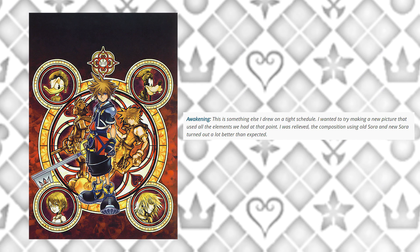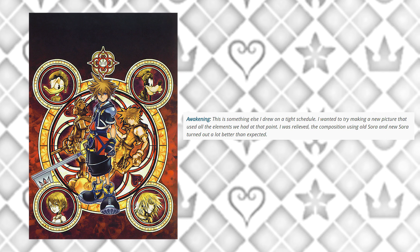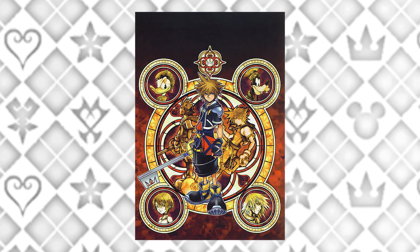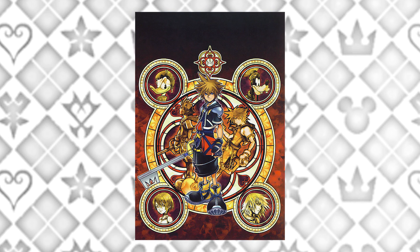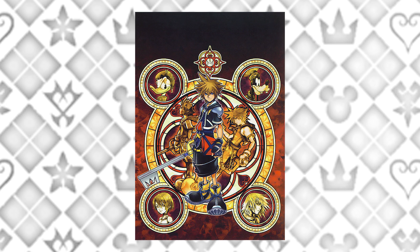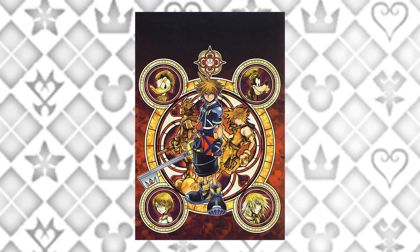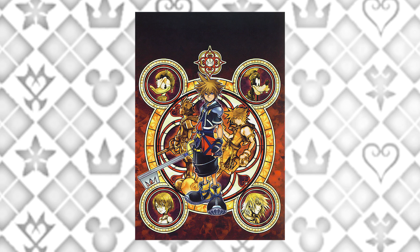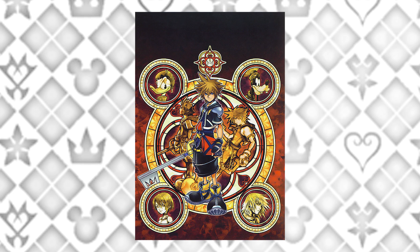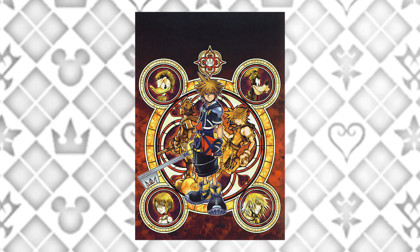Next is 'Awakening,' something else drawn on a tight schedule. Nomura wanted to try making a new picture using all the elements available at that point, and was relieved the composition using old Sora and new Sora turned out much better than expected. It looks amazing — you can see Chain of Memories Sora on the right and KH1 Sora on the left, with KH1 Kairi, Chain of Memories Riku, and Donald and Goofy. The biggest standout is the colors and the Station of Awakening theme.